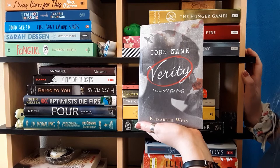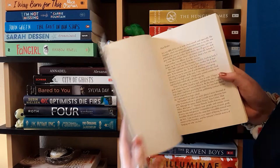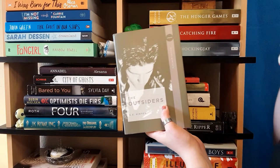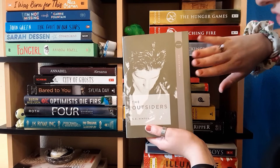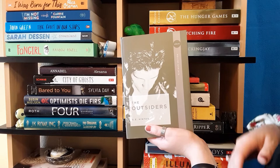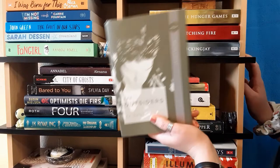Next is The Outsiders by S.E. Hinton. I love this copy — it's a platinum edition so it has fancy end pages and deckled edges, which I really love. This cover is more special to me because there's a book exchange thing outside a store in my hometown. My boyfriend went to the store one day, saw it there, thought of me, and got it for me. So I have a real sentimental attachment to this book.